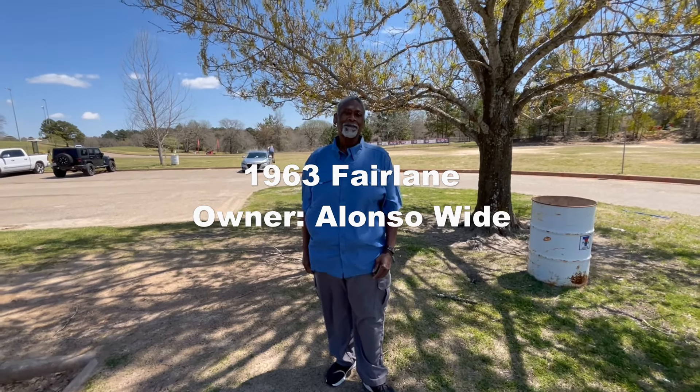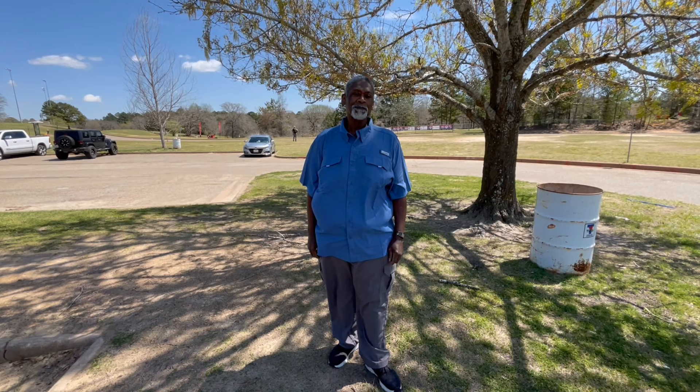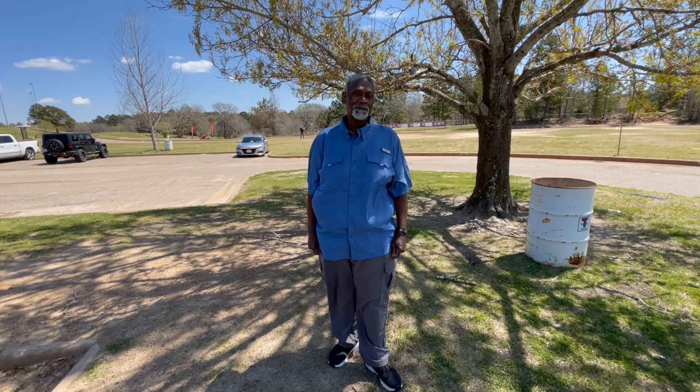Hello everyone, thanks for joining us on Classic Ford Garage. I'm here with Alonzo Wide. He has a 63 Fairlane that I think you're going to enjoy seeing. So first off, I want to ask Wide a few questions and let's see how this goes. So Alonzo, how long have you been enjoying the classic cars?